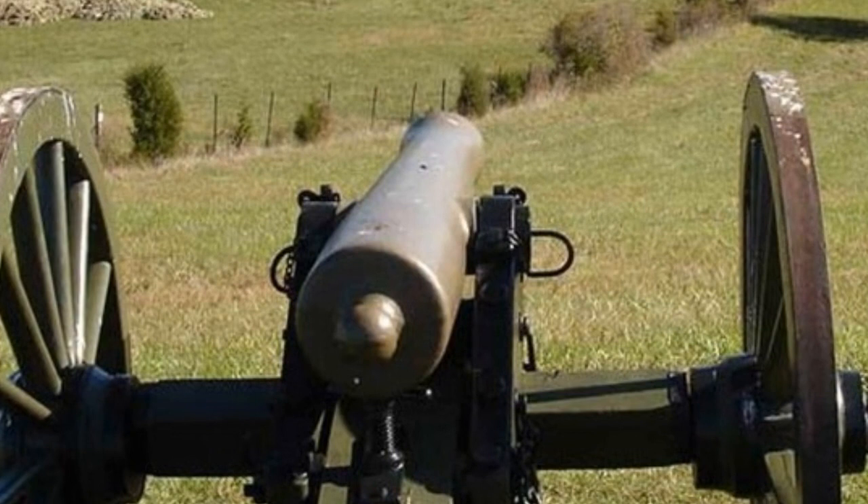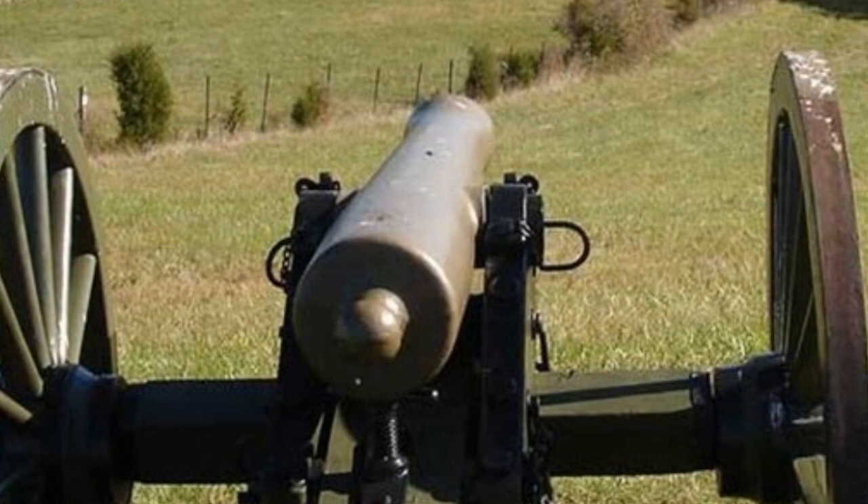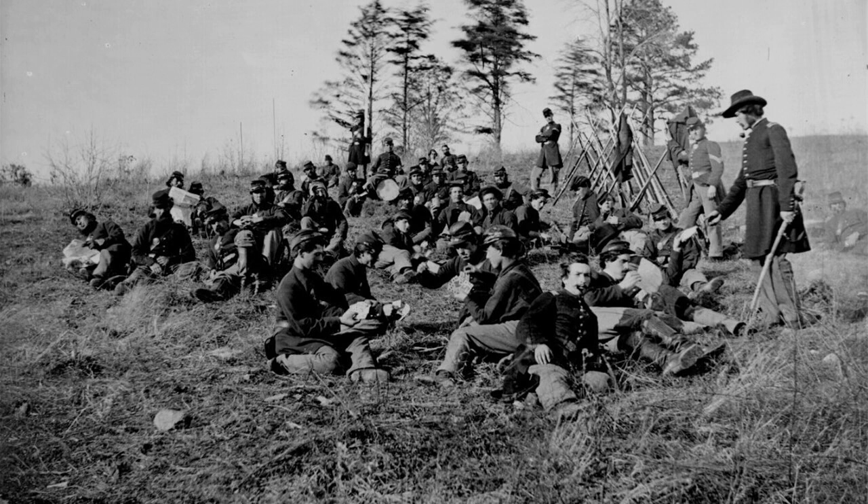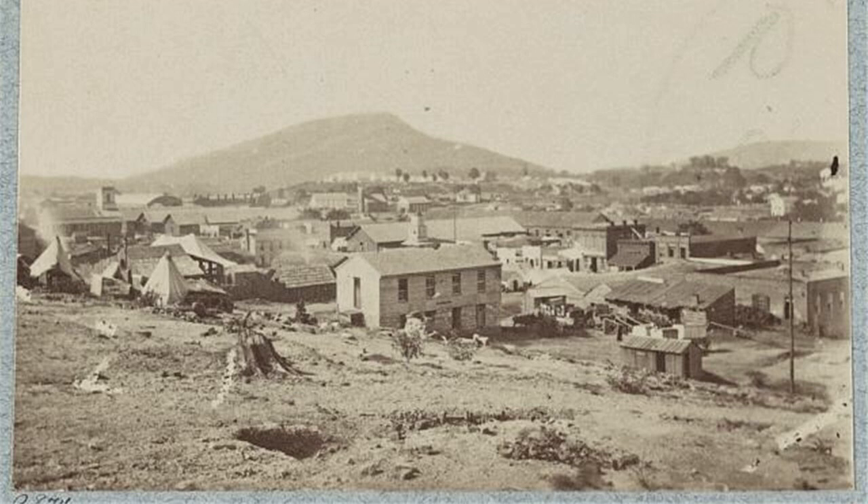Soon Lytle and Johnson would meet again, and this time there would be no chance of mercy. For Lytle, Johnson, and thousands of other Union and Confederate soldiers, the long road to Chickamauga had begun two and a half months earlier when Rosecrans' Army of the Cumberland had finally broken camp near Murfreesboro, Tennessee, and commenced a long-awaited advance on Chattanooga — an invaluable railhead for three crisscrossing railroads linking the major Confederate armies to vital points on the Atlantic Ocean and Gulf of Mexico.